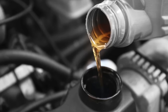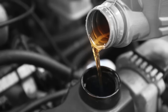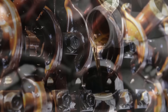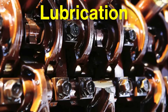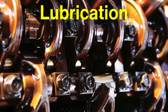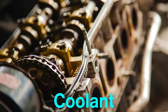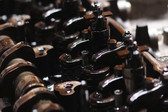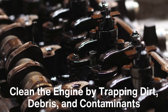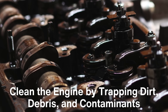Before we get into the differences, let's cover the basics. Engine oil serves multiple vital functions in your car's engine. Its primary job is lubrication, reducing friction between the moving metal parts inside the engine, which prevents wear and tear. Oil also acts as a coolant, absorbing and dispersing heat generated by the engine. Additionally, it helps to clean the engine by trapping dirt, debris, and contaminants, preventing them from building up and causing damage.